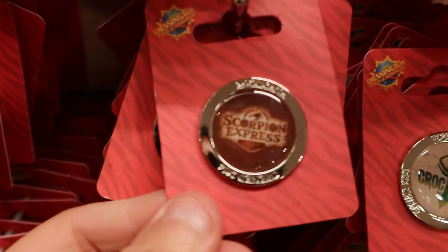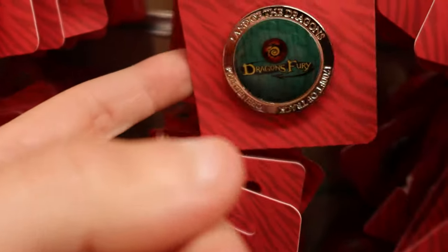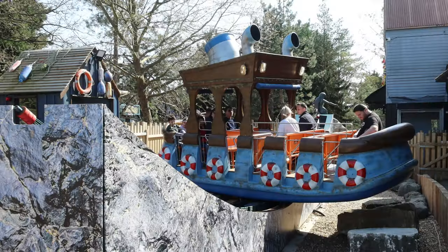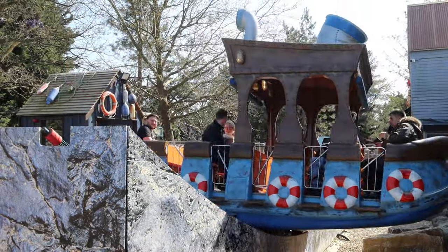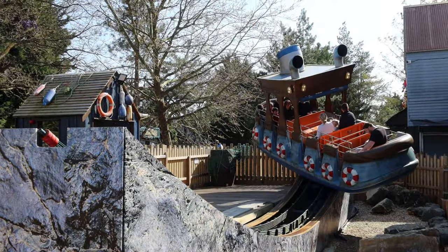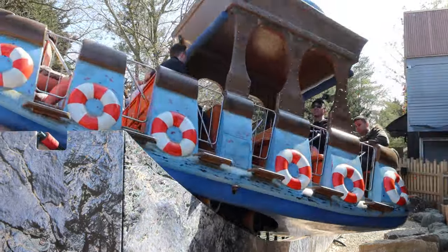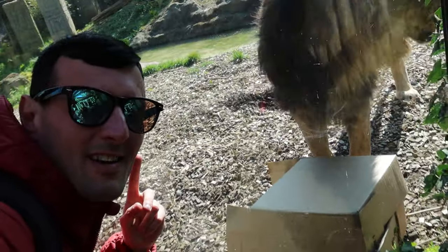Pin badges available include Scorpion Express, Dragon's Fury, and the Vampire. We're starting to head out of the park now, but before I do I'm going to have a look at the animals — and I don't mean me either! Oh, look at him down there — doesn't he look lovely!